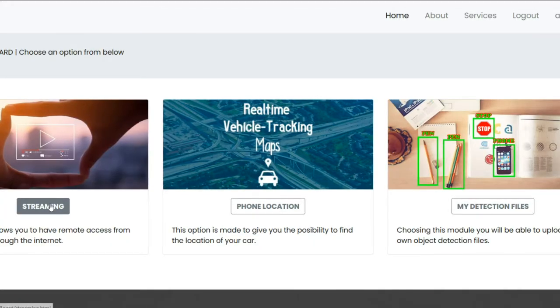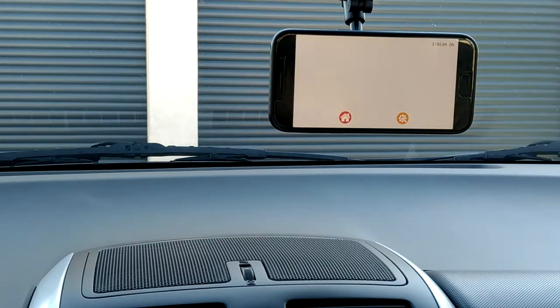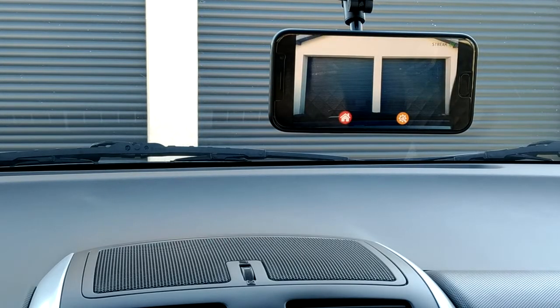If you're tired of finding your car scratched or bumped, this is the app for you. It can be used as a dash camera or video surveillance device, and you can access it anywhere. Just go to myguardcam.com, log in, create an account, and then go to Dashboard, Streaming, and start an image streaming session.